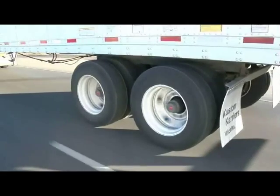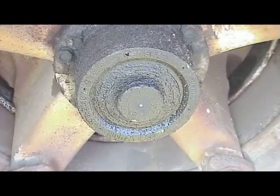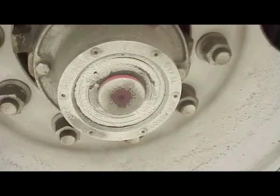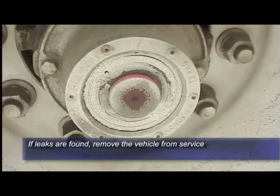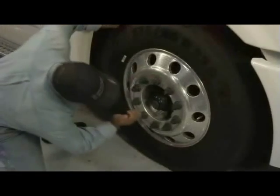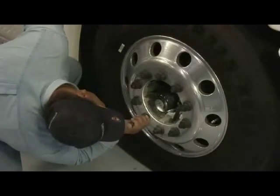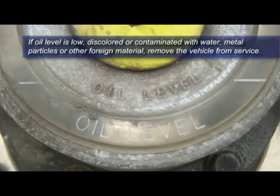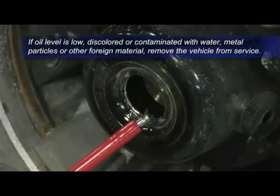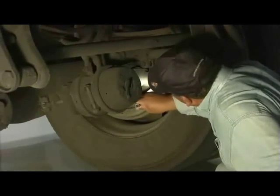Avoiding a wheel end fire starts with the driver's pre- or post-trip inspection. Look for any evidence of oil leaks around the hubcap, axle flange gasket, wheel seal, or fill plug. If any leaks are found, the vehicle must be taken out of service until the source can be identified and repaired. The oil level and condition of the oil must also be checked during the inspection. If the oil level is low, or if the oil appears to be discolored or contaminated with water, metal particles, or other foreign material, the vehicle must be immediately removed from service. Finally, inspect the areas on the inside of the rims for any evidence of lubricant or leaking oil.